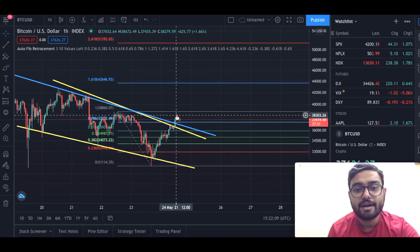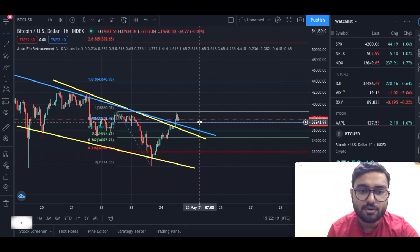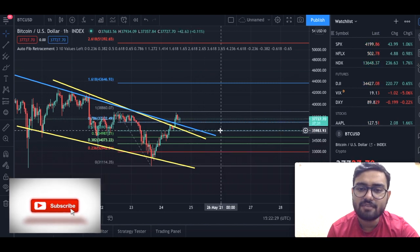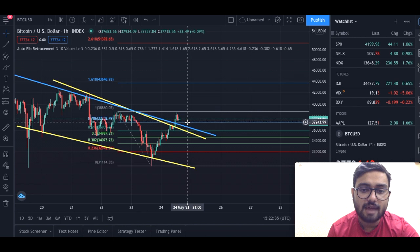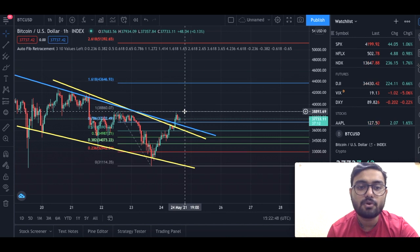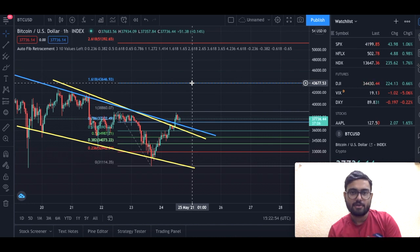What is important for Bitcoin currently on the one-hour chart is we need to close above the level of 37,200, which is very important at this point in time. If we close above this blue line for another one hour, our target would be to close above 38,860. Closing above that and confirming it as a support would give us a target of 43,000. That is the bullish scenario.